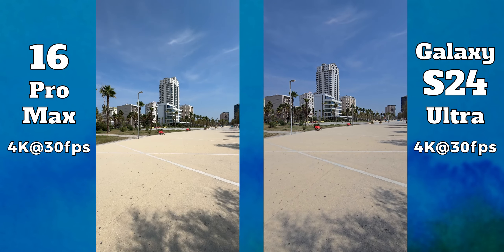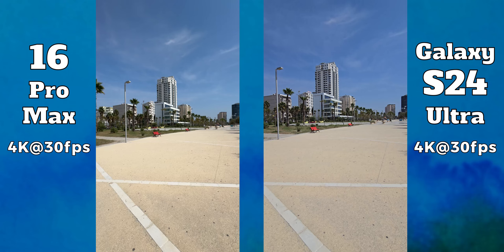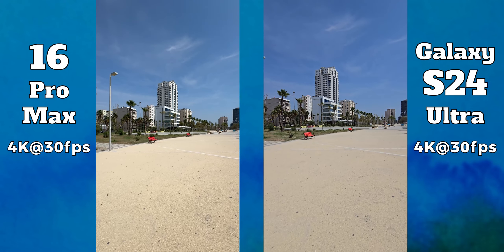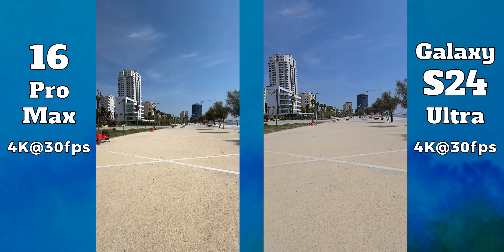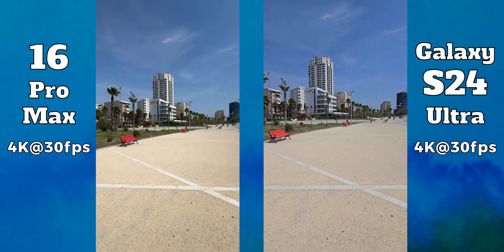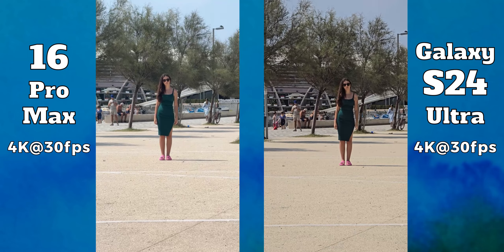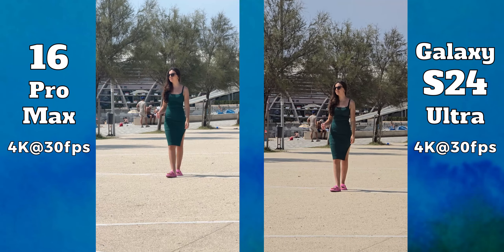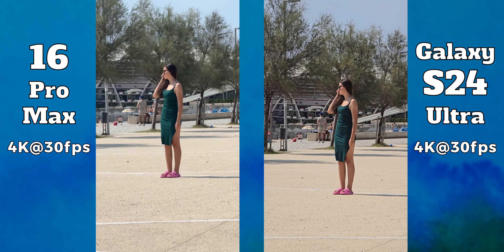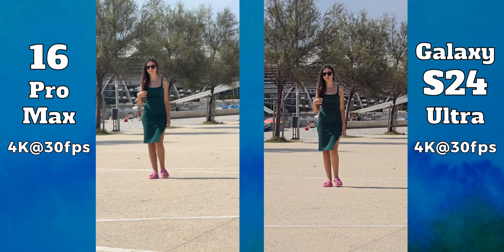Videos recorded with their ultra-wide cameras continue to be very different. Compared to pictures, the iPhone now has livelier colors while the colors of the S24 Ultra are too flat. The S24 Ultra however does a better job highlighting darker areas, but overall I think the iPhone still looks better. The field of view is also a bit wider on the 16 Pro Max. At 5x, the iPhone's colors continue to be nicer, the footage is sharper, and the stabilization is superior compared to the S24 Ultra.